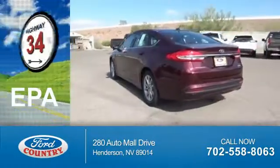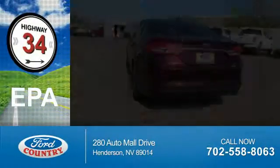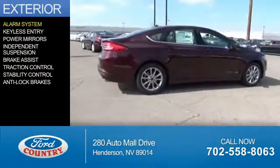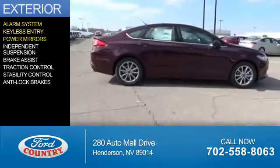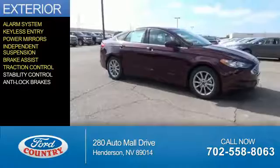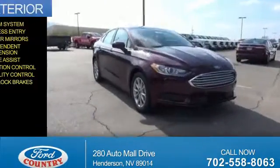Great fuel efficiency saves you money by requiring fewer trips to the gas station. The features include an alarm system, keyless entry, power mirrors, independent suspension, brake assist, traction control, stability control, and anti-lock brakes.